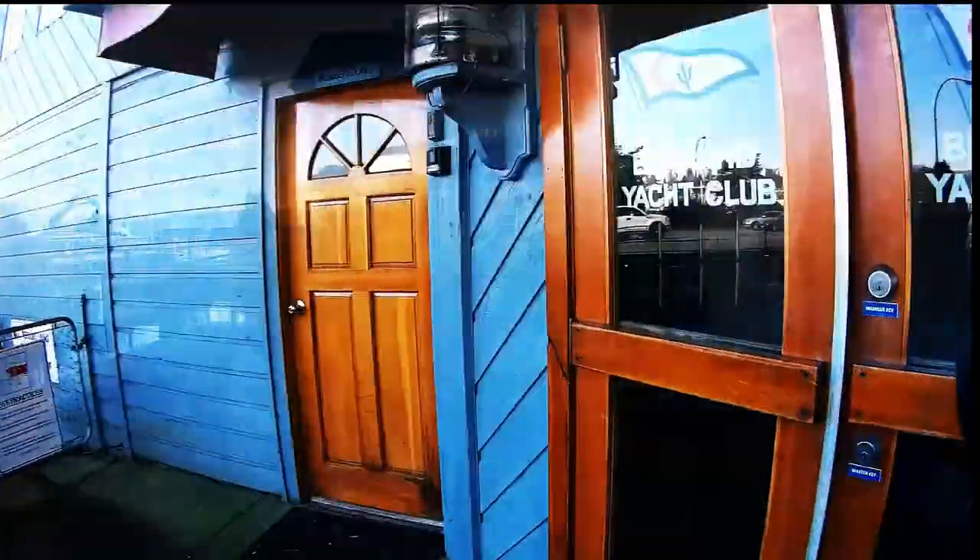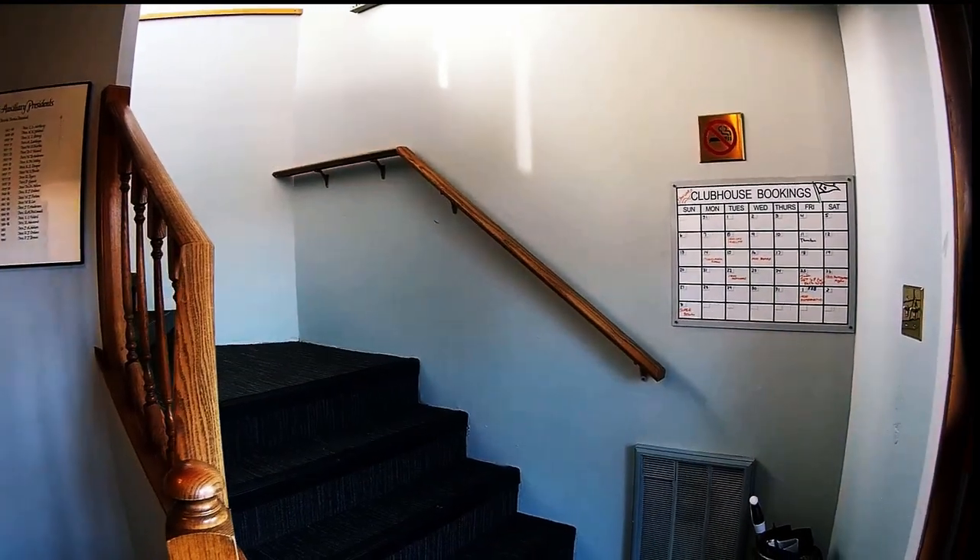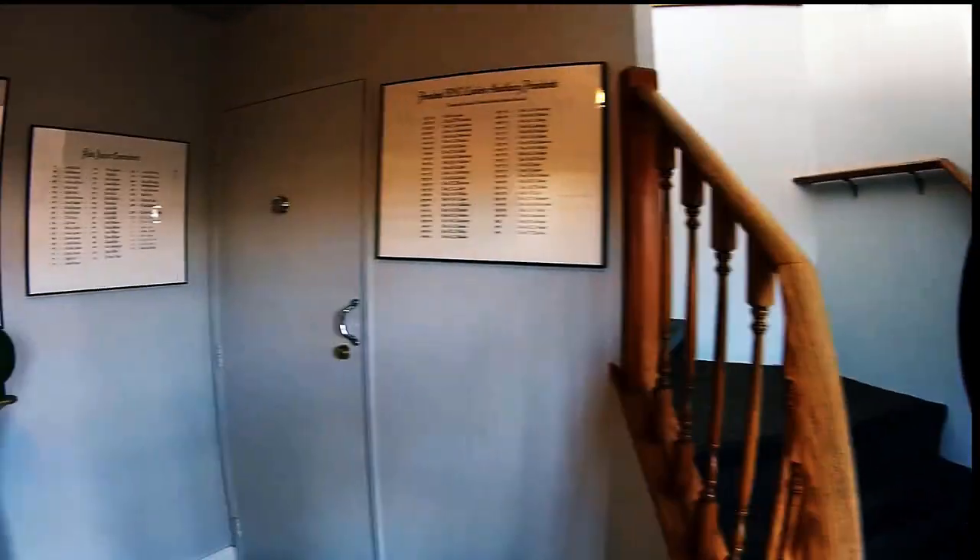This here is a yacht club, so I had to go in and investigate to see what it's all about. It wasn't open that day, but they did leave the door open, so in we go. I didn't venture upstairs or through any of the other doors or hallways.